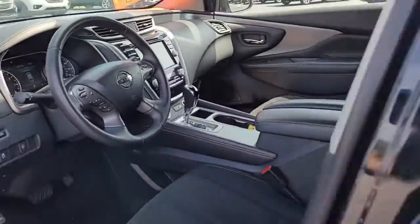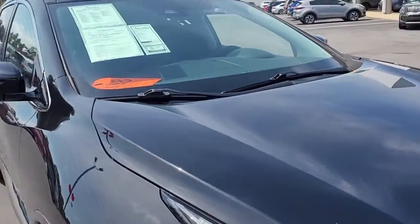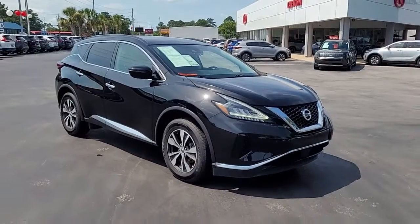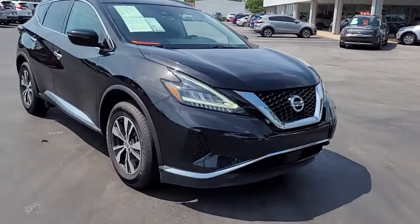So once again, a 2020 Kia Sportage SV here at Cartown Kia. If you have an interest in this vehicle, I invite you to visit our website at cartownkiaflorence.com, or better yet, just come on in and take it for a test drive. Thank you.